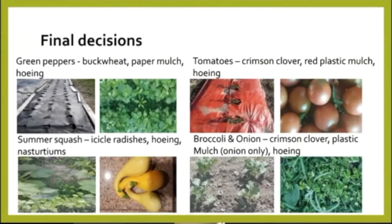For our final decisions, we took several different crops. For green peppers, we tried buckwheat as the interseeded cover crop, paper mulch, or hoeing — comparing and contrasting those. For tomatoes, we looked at interseeded crimson clover, red plastic mulch, or hoeing. For summer squash, we tried icicle radishes, which could also be a secondary crop, hoeing, and nasturtiums. For broccoli and onion, we looked at crimson clover, plastic mulch for the onion only, and hoeing.